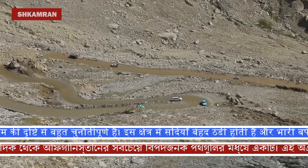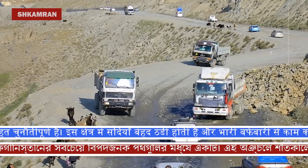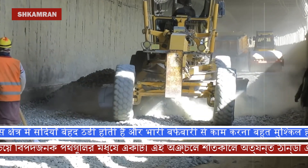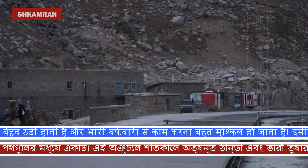One of the unique features of this project is that this time, the Salang Highway will be built in a modern and foundational way. The engineers of this project have assured that this highway will last at least 25 years, after which it may need to be rebuilt again.